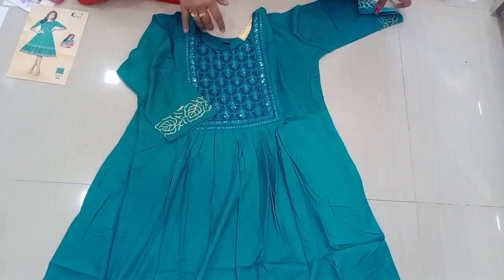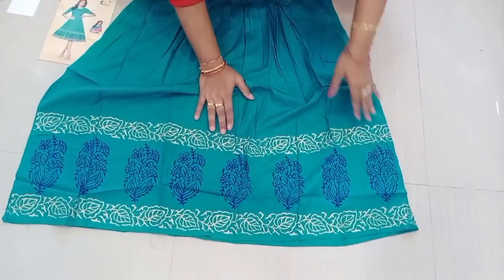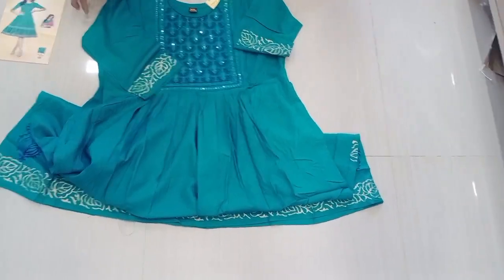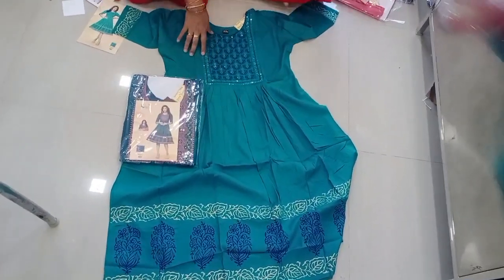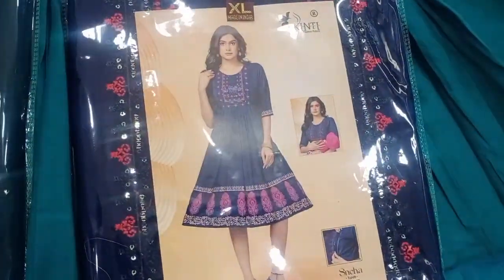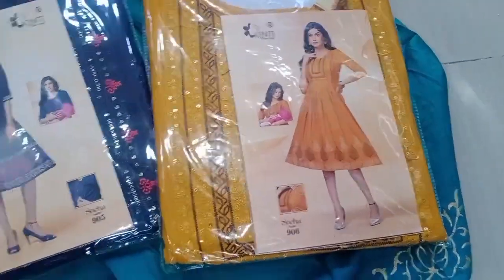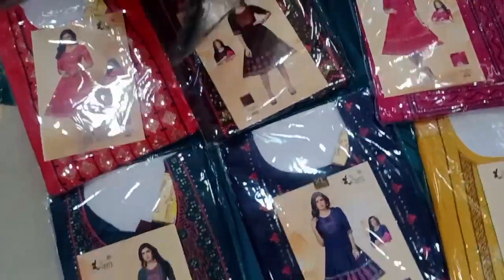Available colors include dark blue, navy blue, mustard, pink, peach, brown, and patchy green.